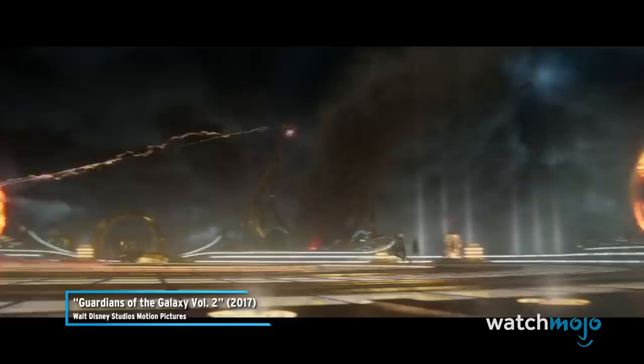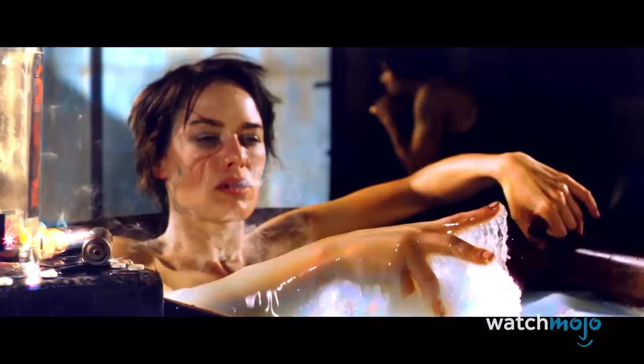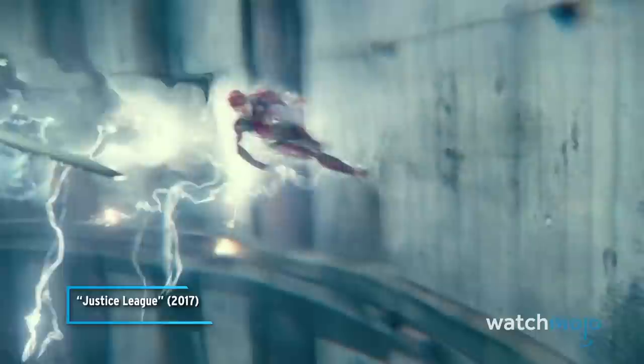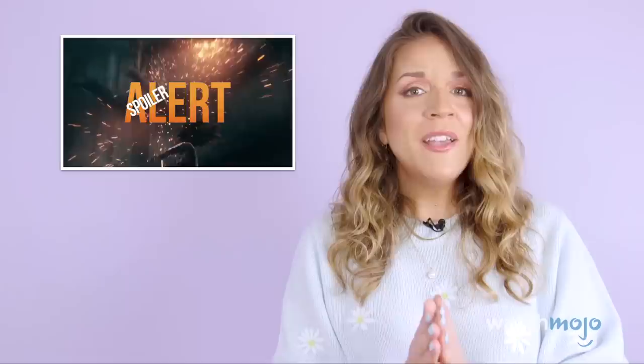Hey everyone, I'm Rebecca and welcome to WatchMojo. Today we're counting down our picks for the top 10 badass slow-motion action scenes. For this list, it's pretty straightforward — we are looking at the most awesome slow-motion scenes in action movies. Along with a spoiler alert, we're going to be issuing a strobe light warning for those who may be sensitive to light. So if there's an action scene that we needed to slow our role to include, be sure to tell us about it in the comments. Alright, let's get to it.